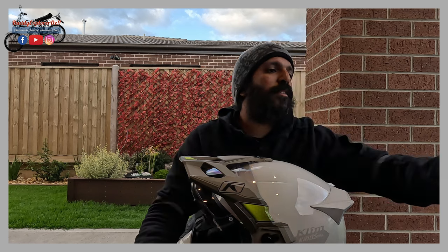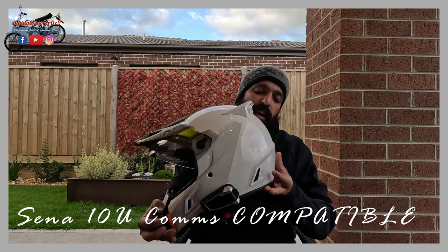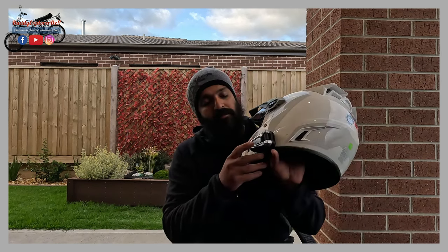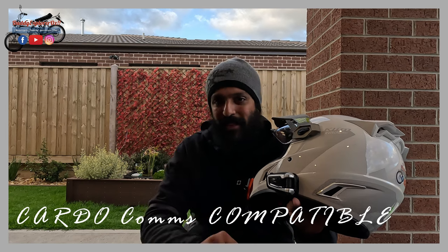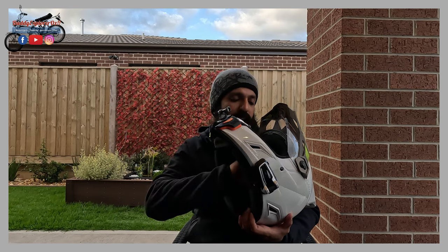This helmet is compatible with the Sena 10U Enabled communication system, which you have to purchase separately. What I've got on my helmet is arguably one of the best communication systems available - the Cardo Packtalk Bold, which I think is way better than Sena anyway. One thing to remember is that the helmet does not have a specific speaker cutout, so you'll just have to place the speakers in the right position next to your ears - there's no dedicated speaker cutout.